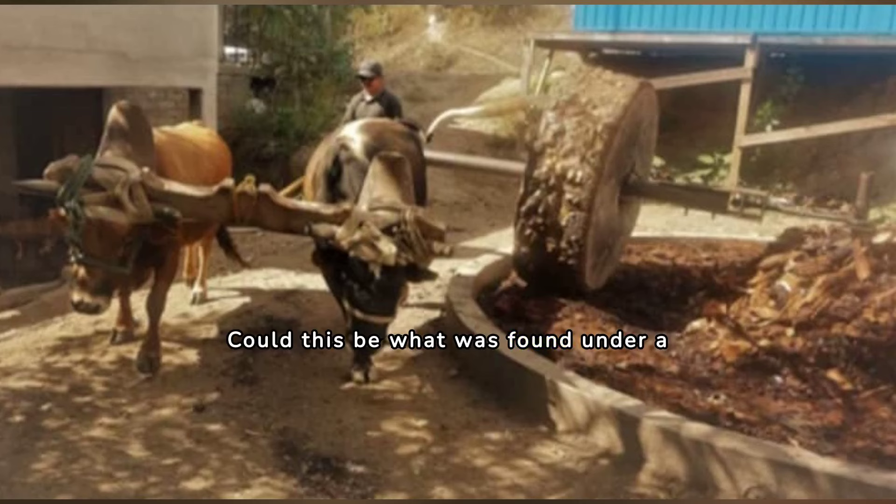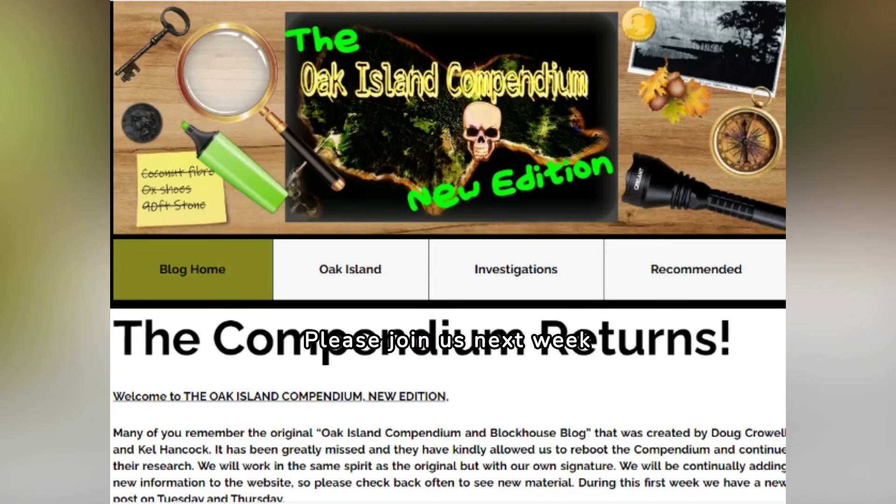Could this be what was found under a Nolan's cross boulder on Lot 10 that had the animal hair in it? Horse and oxhair were also used in lime plaster. At one point in history, Oak Island was the location of very busy industrial operations, along with other more secretive activities. Please join us next week for our season finale investigation called The Mystery of the Oak Island Gold and Silver. Please visit www.theoakislandcompendium.com for this article and our other content regarding the Oak Island mystery.